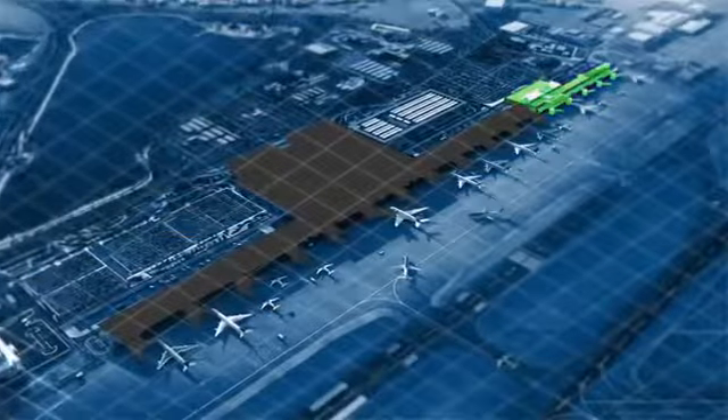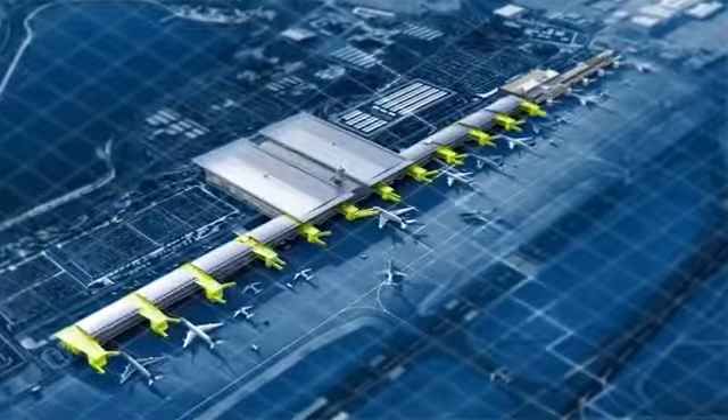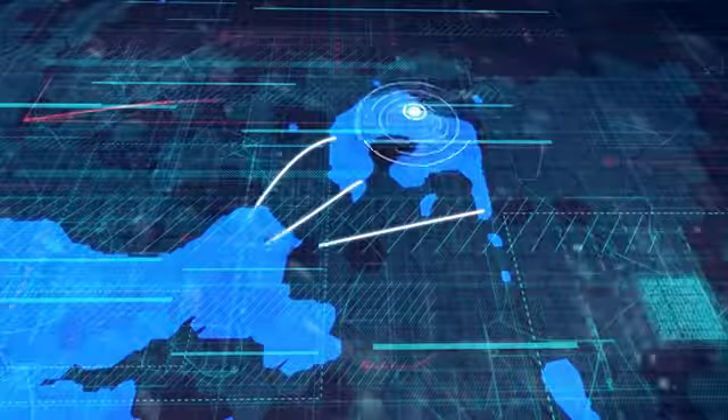Starting from its cutting-edge terminal building, that will be five times larger, designed to accommodate five times more in-contact aircrafts, and welcome over 14 million passengers per year to its fast connection to the heart of the city.